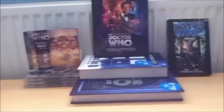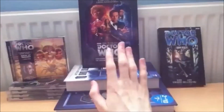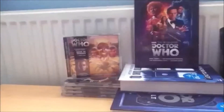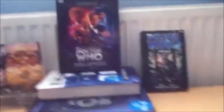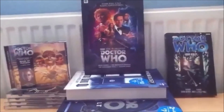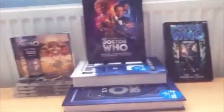Thank you so much for watching the showcase video for September 2014. If those two books weren't included it would have been a very small showcase, but I'm very happy to have 'The Vault' at that price — an absolute bargain. I got five Big Finish audios, another Eighth Doctor book, and the gorgeous 'Worlds of Doctor Who' which I cannot wait to review. I'll see you in my next video — have a fantastic day!